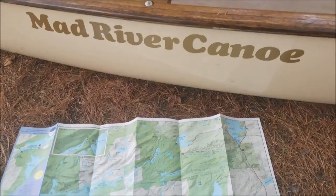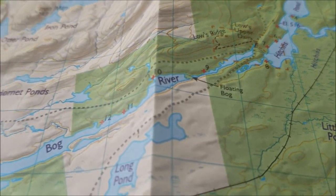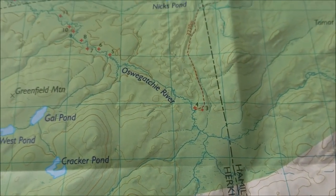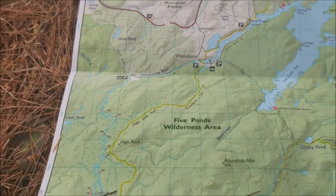I've got another trip video here for you guys. This time it's going to be Bog River Flow up to Lowe's Lake. There's a portage about 0.8 miles to Big Deer Pond. We'll paddle across Big Deer and make our way on another 2.2 mile portage to the Upper Oswegatchie. That way we can paddle over approximately 50 beaver dams and make our way downriver past High Falls down to Inlet through the Five Ponds Wilderness. It's going to be three nights, four days in the Adirondack Wilderness.